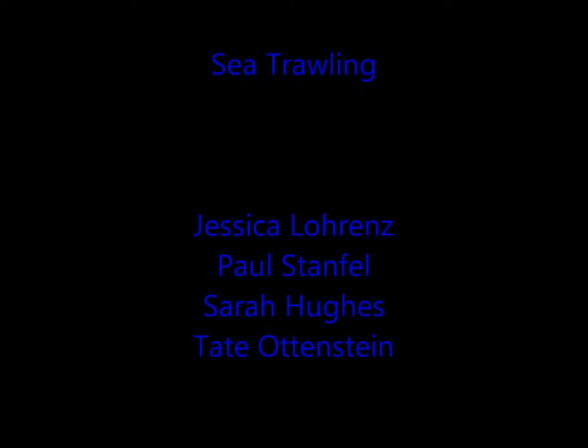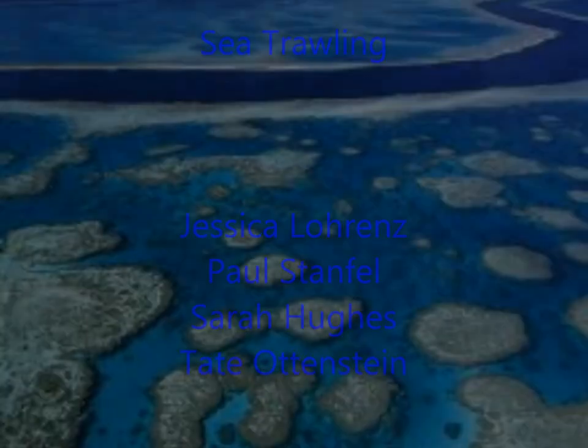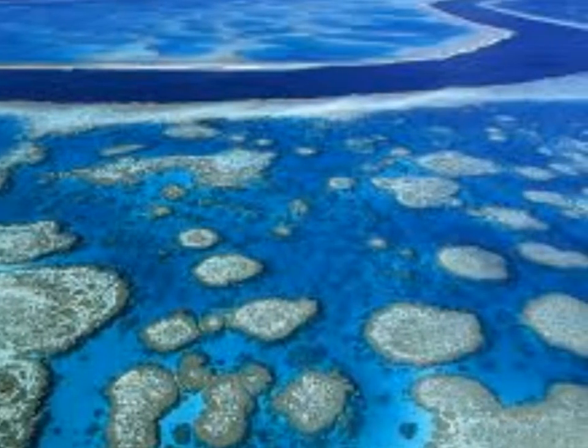Good morning. Today we're here to talk about sea trawling. With me I have scientists Sarah Hughes and fisherman Paul Stamfell. Now Paul, can you explain what sea trawling is?